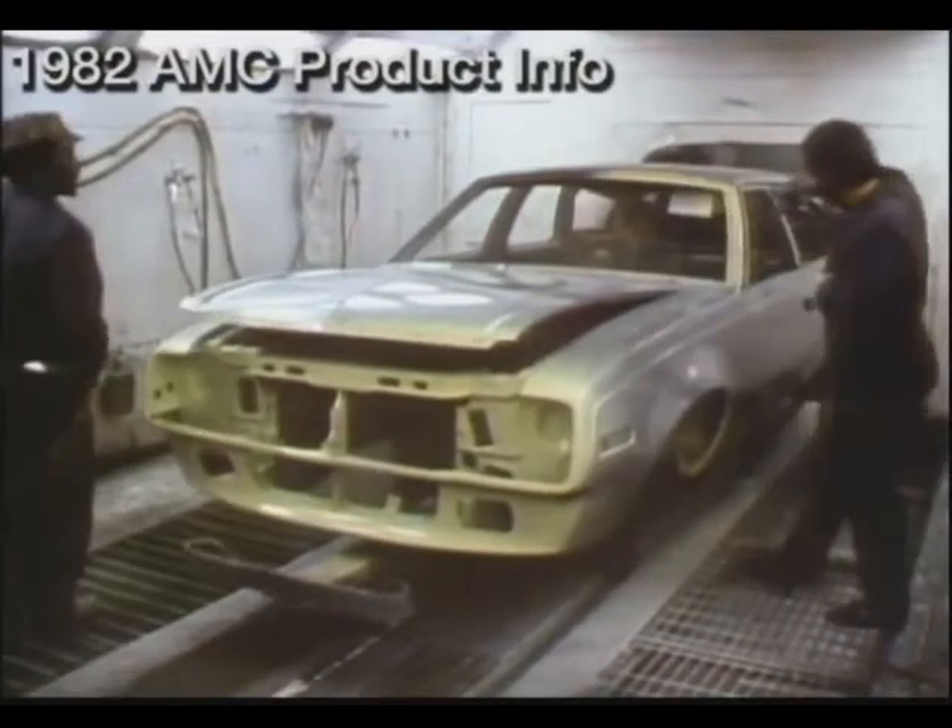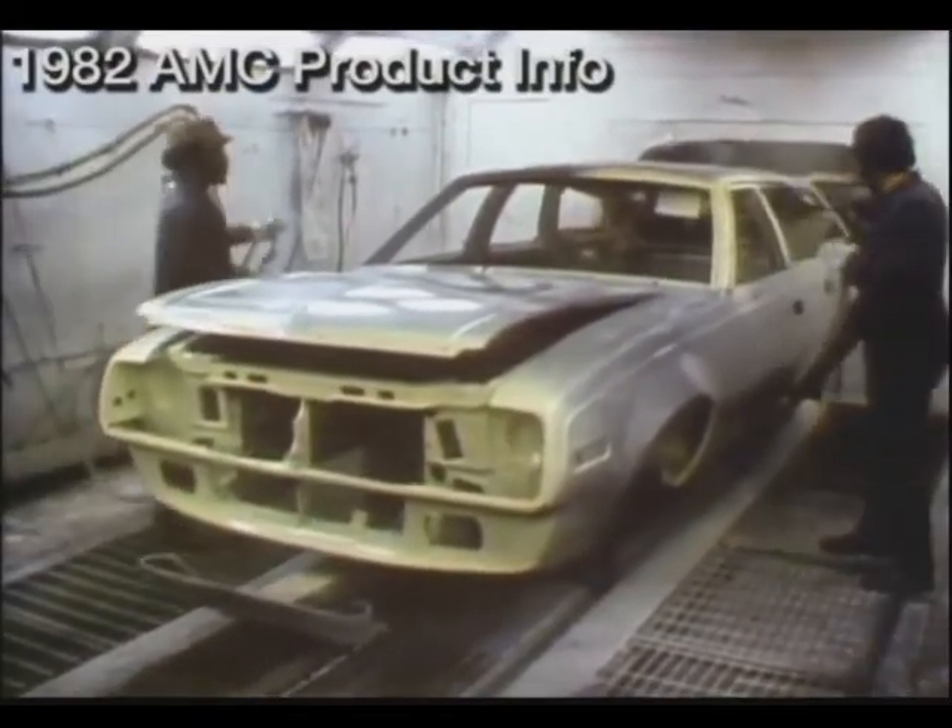Once the epoxy hardens, it is given another coat of zinc-rich primer. No surface is left exposed.